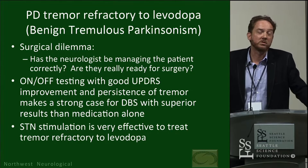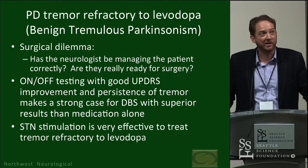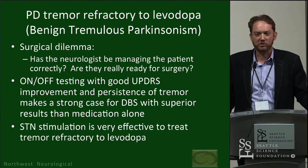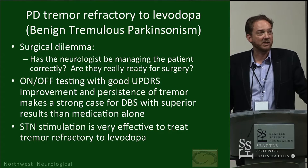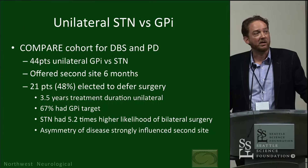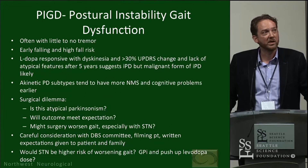Fortunately DBS works so well for tremor — if a surgeon sees a patient who is otherwise responding to medication but has breakthrough tremor, it's not really much of an argument; they're usually very enthusiastic to proceed with DBS. STN site selection is really very effective for tremor refractory to levodopa. Even though unilateral GPi has quite good results in some long-term studies, in my experience it almost always ends up being an STN location for these cases.